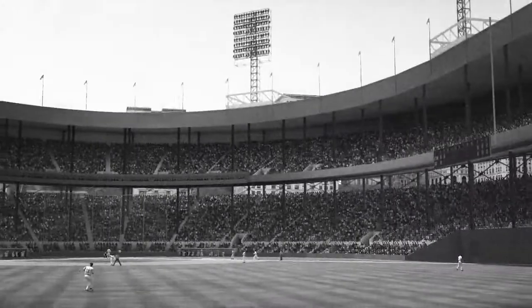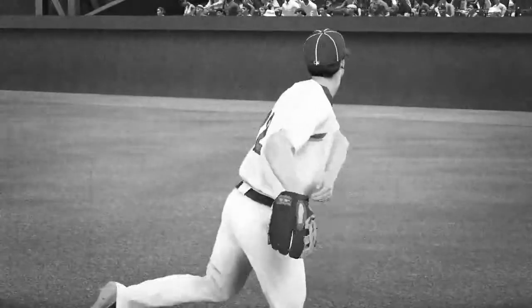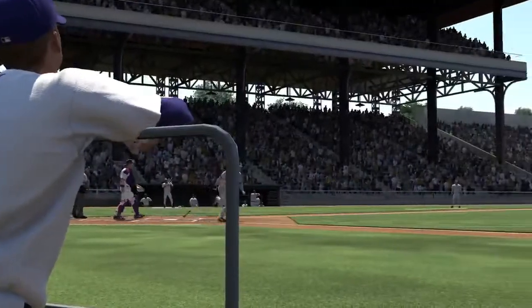MLB 10 The Show, where the big moments in baseball come alive, is proud to offer an exclusive pre-order program that gives you the opportunity to play in some of baseball's most hallowed stadiums.